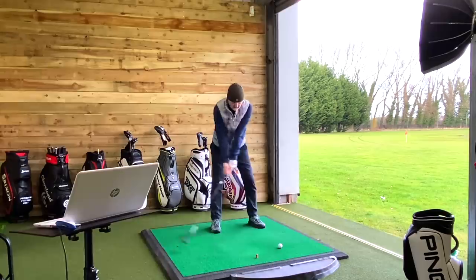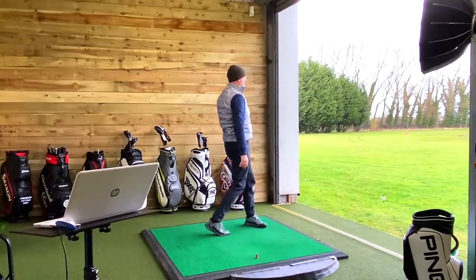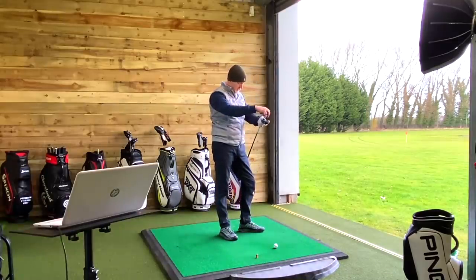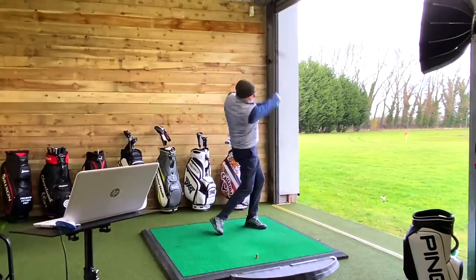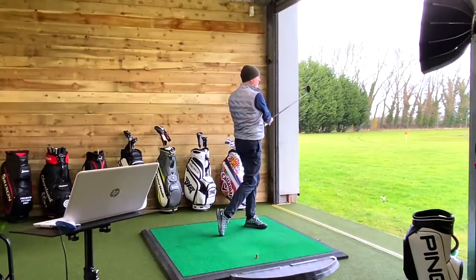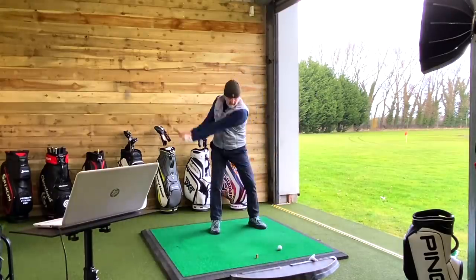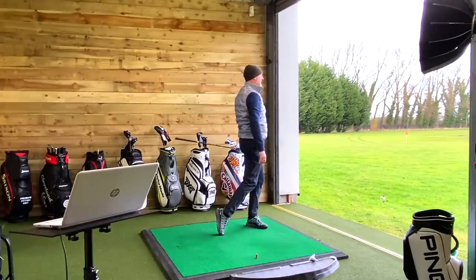I then wanted to pit a barometer against that five iron, so I went to the four hybrid. The four hybrid from Ping is 22 degrees standard loft, but I cranked it up by a degree and a half to bring it to 23.5 degrees — so effectively from a loft perspective we had two identical lofts. What would happen in terms of the data? Would the ball travel exactly the same, or would there be differences?